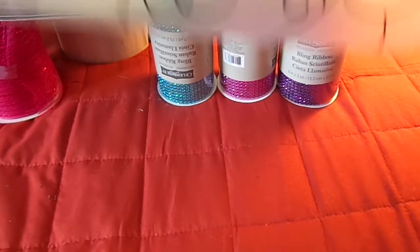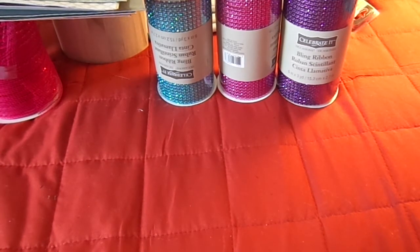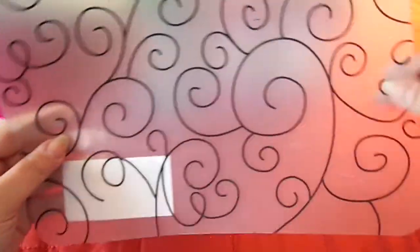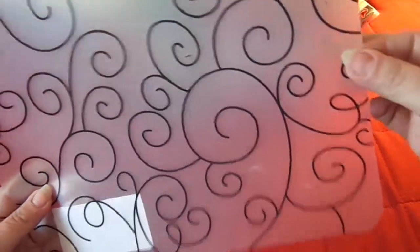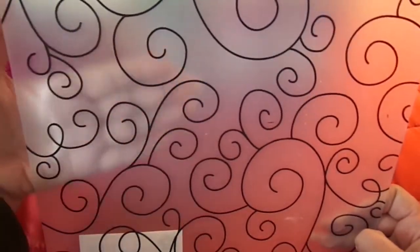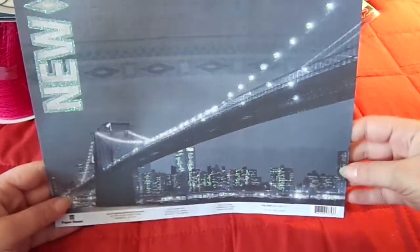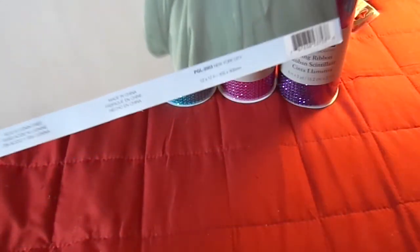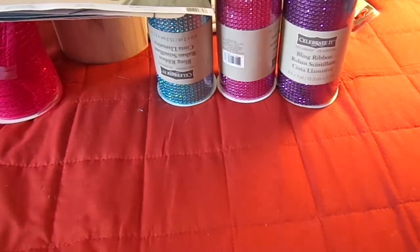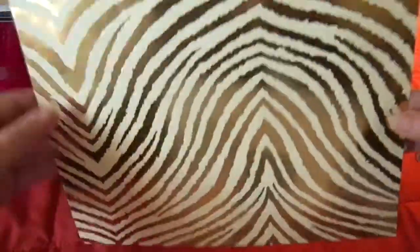Then I grabbed a couple of the twelve by twelve. I got this piece here which is Ki Memories Curls to Sheer Delights - it's almost like plastic, not vellum; see how it's got a milkier texture. I grabbed this one because I just love that New York cityscape, and on the other side it's the Statue of Liberty - this is Paper House. I grabbed this one by Anna Griffin - super cool and funky.